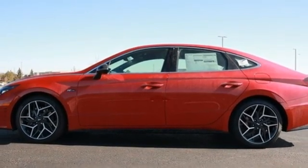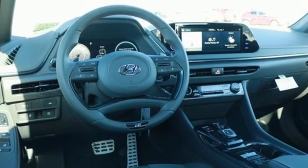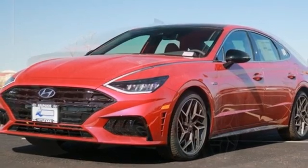Also included: manual tilting steering column, intercooled turbo inline four-cylinder engine, hands-free liftgate, sport suspension, and integrated navigation system with voice activation.